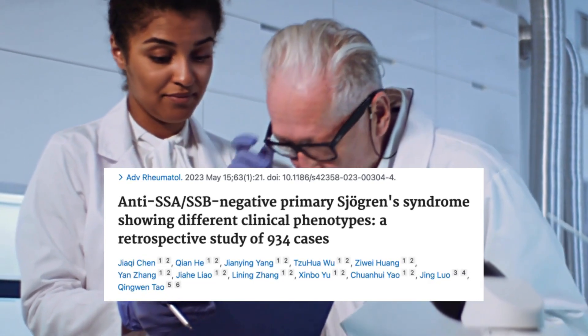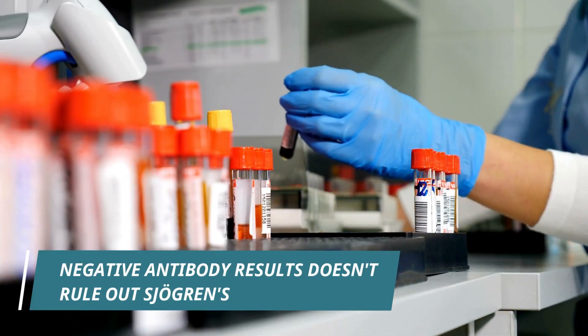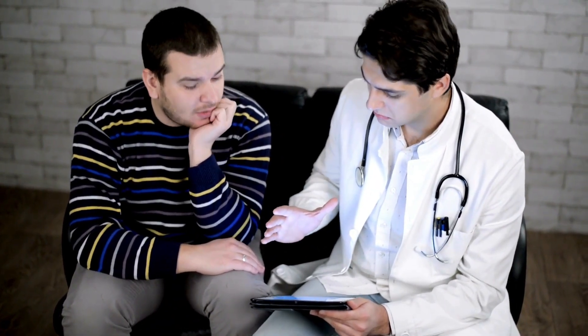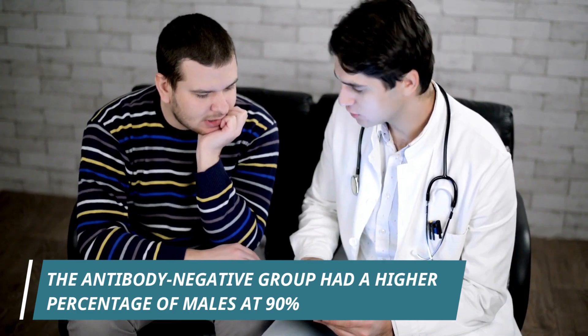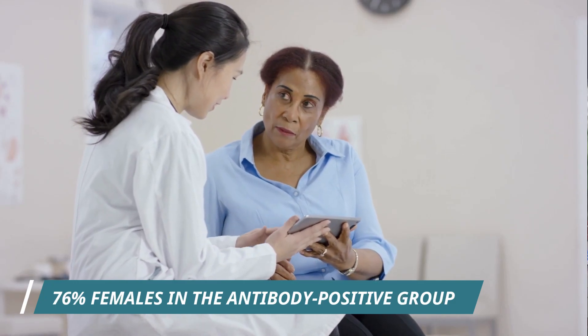More recently, a 2023 study looked at more than 900 Sjogren's patients and found that 32% were negative for both SSA and SSB antibodies. So clearly, having negative antibody results does not rule out Sjogren's. This 2023 study also noted some very interesting differences between antibody-positive and antibody-negative patients. In the antibody-negative group, there were more males — about 90% were males — compared to 76% who were females in the antibody-positive group.